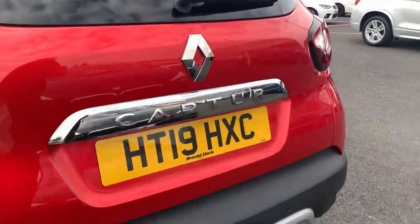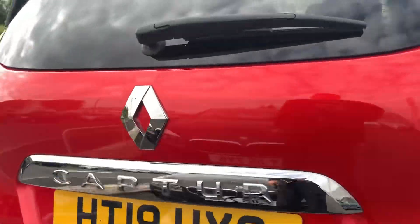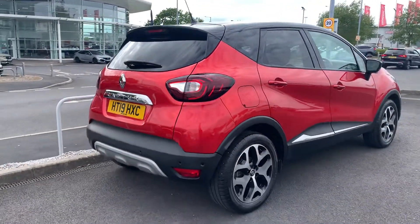Onto the rear of the vehicle, we do have a reversing camera in this Capture — I'm not sure whether you can see it here, but I'll show you what it looks like on the infotainment system when we get inside the car.